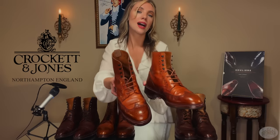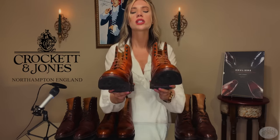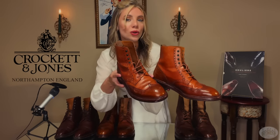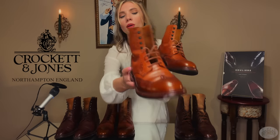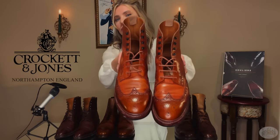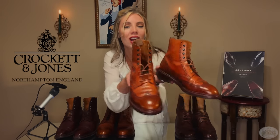Next we have the Skye — another full brogue derby boot in chestnut burnished calf. Absolutely stunning. This is country cool at its finest. You can see the wing tip detailing a little better here due to the color contrast. These are a 10 out of 10 in British country cool.